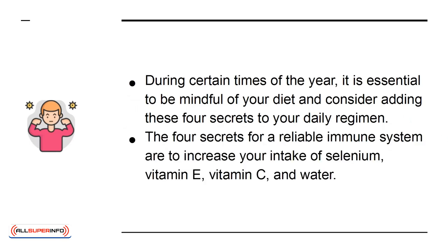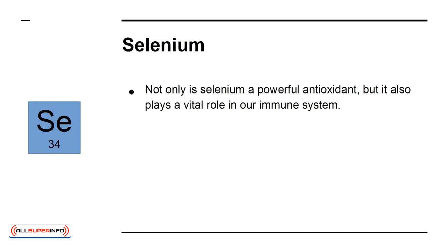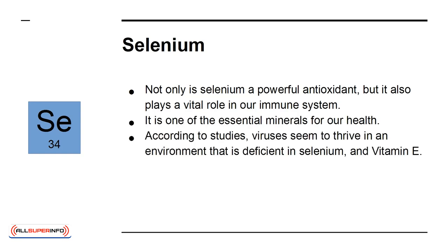The 4 secrets for a reliable immune system are to increase your intake of selenium, vitamin E, vitamin C, and water. Selenium is not only a powerful antioxidant, but it also plays a vital role in our immune system. It is one of the essential minerals for our health. According to studies, viruses seem to thrive in an environment that is deficient in selenium and vitamin E.